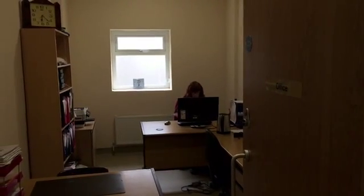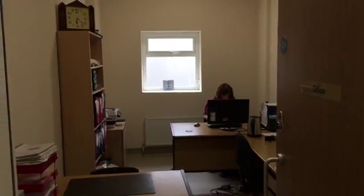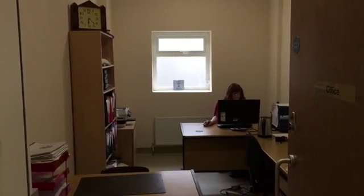The match day office is where sound, PA, and scoreboard are controlled from. It also doubles up as a Community Employment Office during the week.